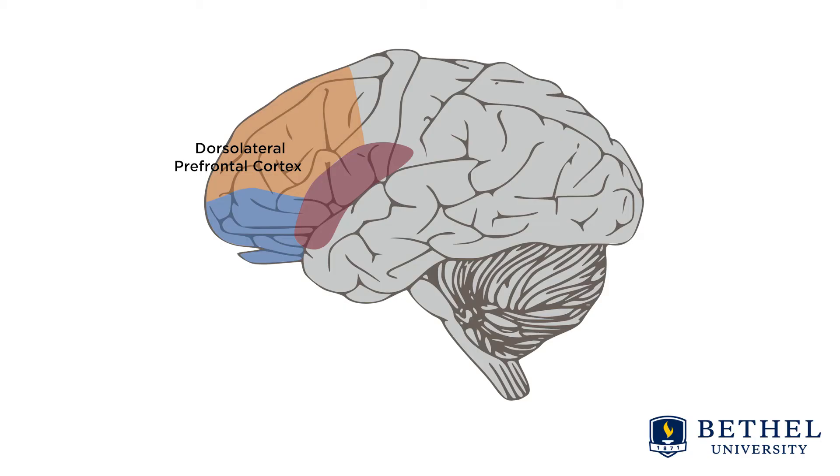The dorsolateral prefrontal cortex is associated with working memory, or the ability to keep plans in mind. The orbital prefrontal cortex is associated with the ability to inhibit inappropriate actions. The anterior cingulate cortex, or ACC, is implicated and related to both emotional control and cognitive control, and can lead to the impulsivity of their actions.